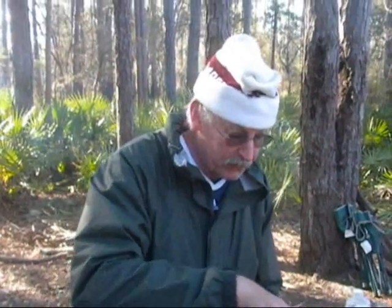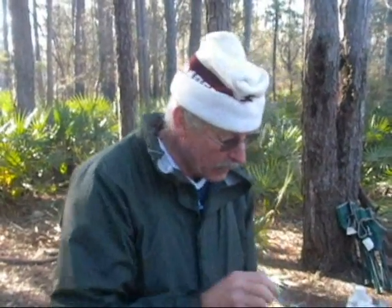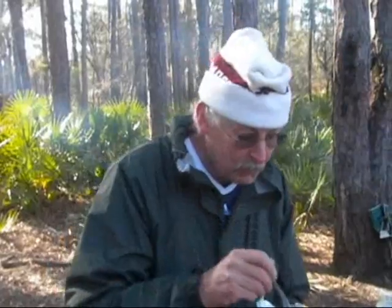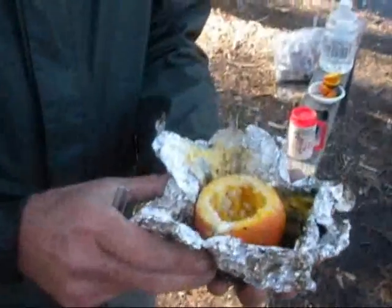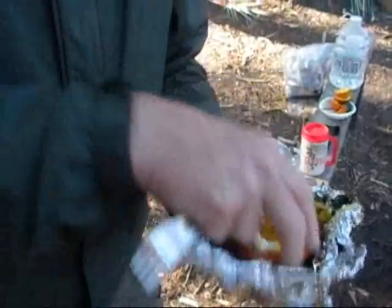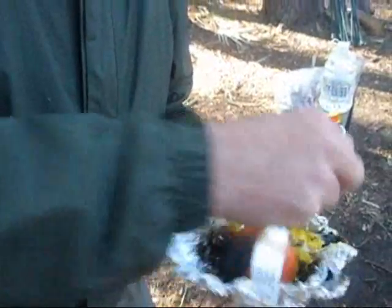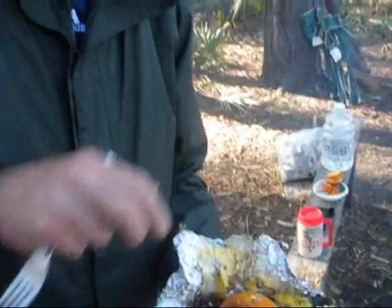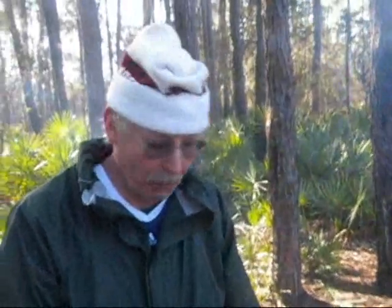We cut the orange — it's all John's idea. Cut the orange about three quarters, stick the top off, eat the orange so we have the orange juice, then put the egg in. John cooked his over the fire. John and I put the orange inside the aluminum and put the top cover back on, then put it in the fire. And it absolutely tastes excellent.